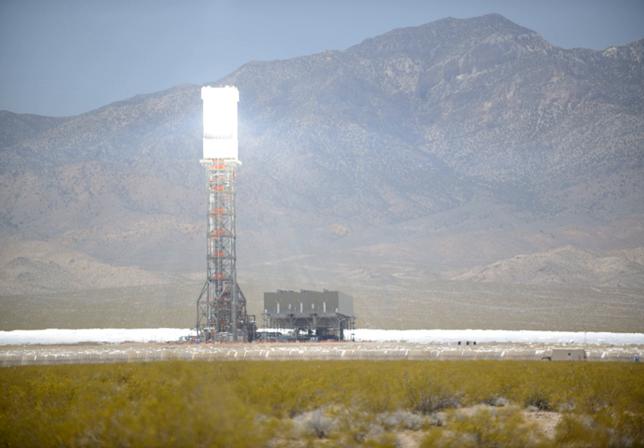The solar power tower, also known as central tower power plants or heliostat power plants or power towers, is a type of solar furnace using a tower to receive the focused sunlight. It uses an array of flat, movable mirrors called heliostats to focus the sun's rays upon a collector tower. Concentrated solar thermal is seen as one viable solution for renewable, pollution-free energy.